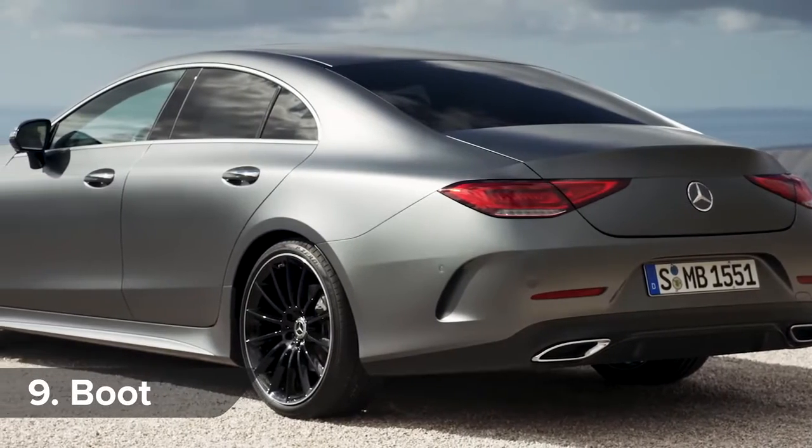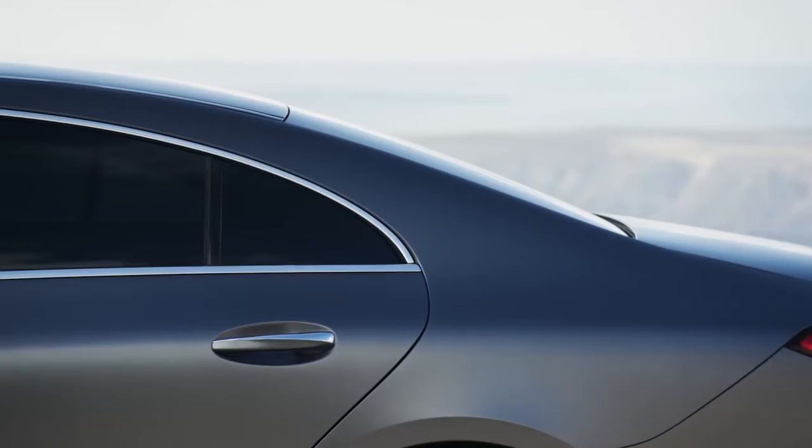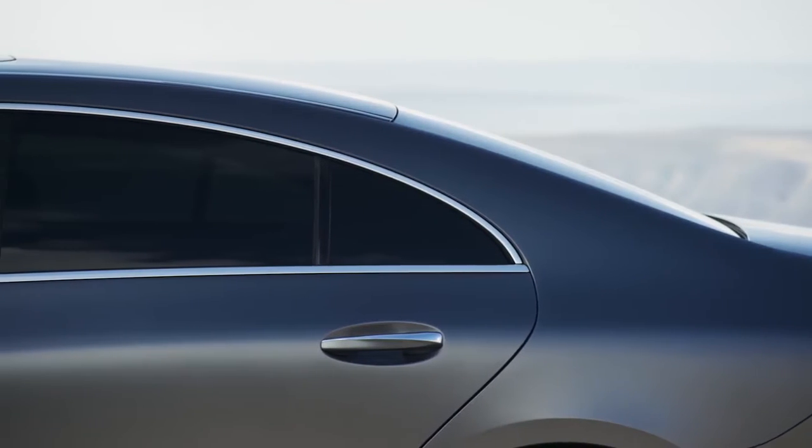A 520-litre boot in the new CLS is the same size as in the old car. Larger items can be loaded thanks to a three-way split to the rear seat backrest.